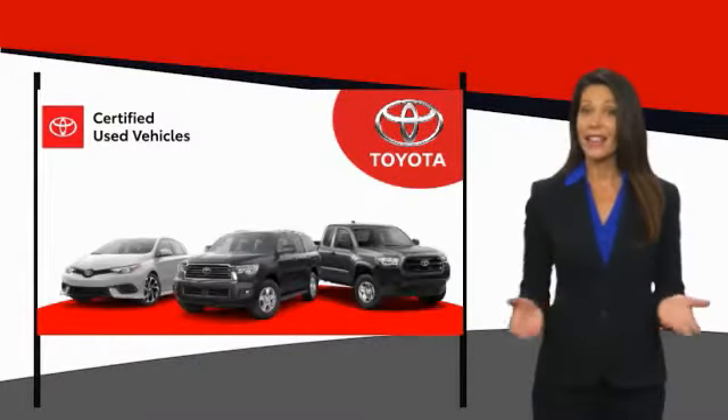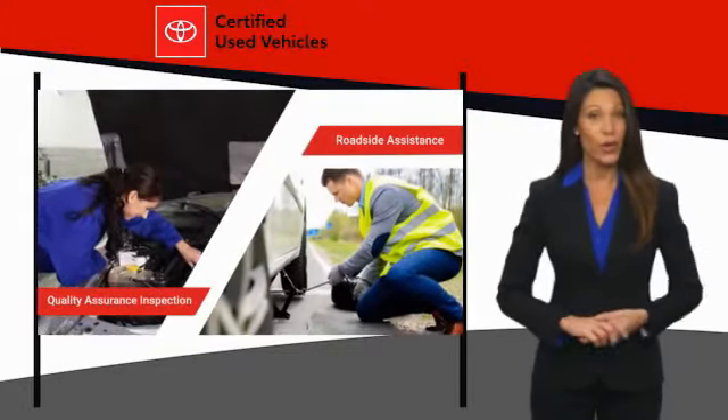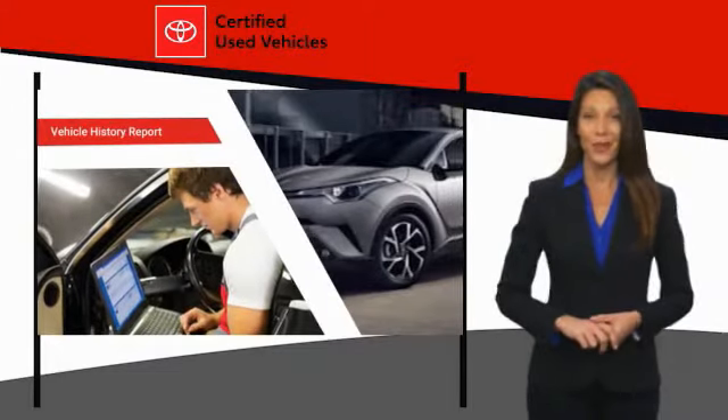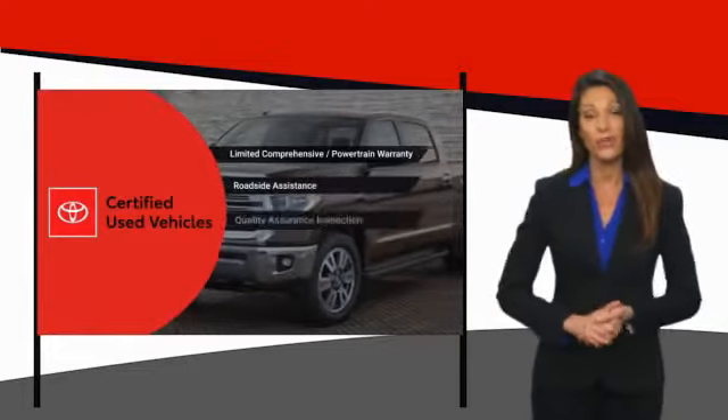We know that the idea of buying a used Toyota is attractive to you. After all, getting a high-quality, low-mileage Toyota at a great price is a smart move. That's why we created the Toyota Certified Used program.